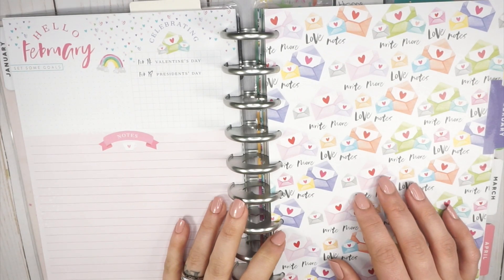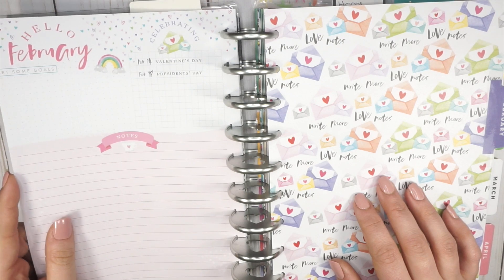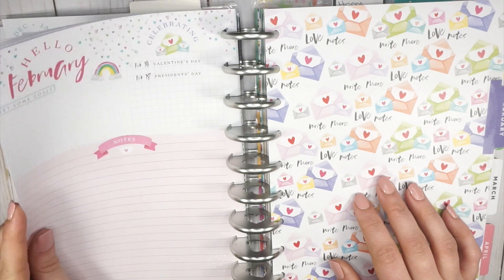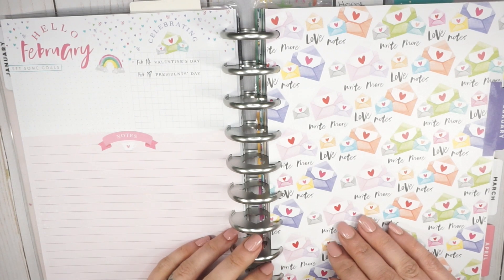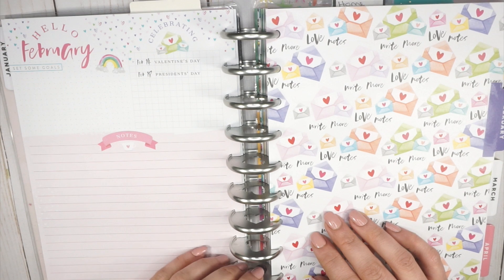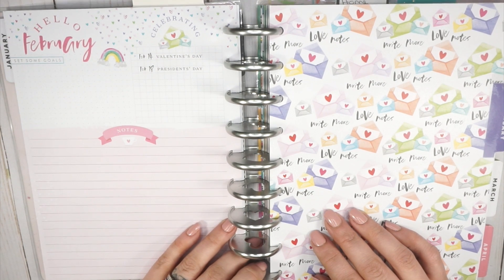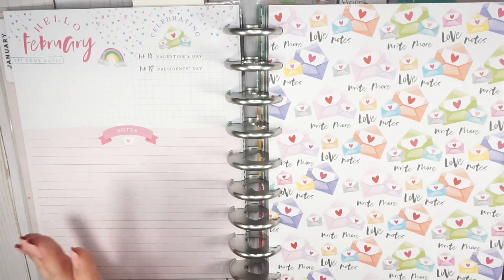Hey guys, I am here with a flip-through of February in my daily details planner. I'm so excited that we are through the second month — it feels kind of crazy. I'm just going to show you what I'm working with here, and then we can check out and start up March in the next video. Thank you guys for being here, I really appreciate you.